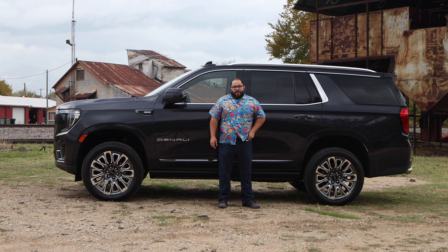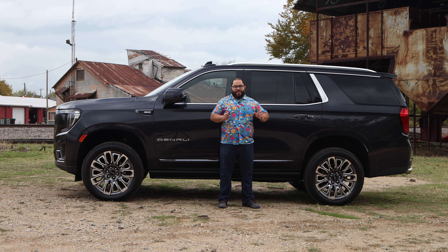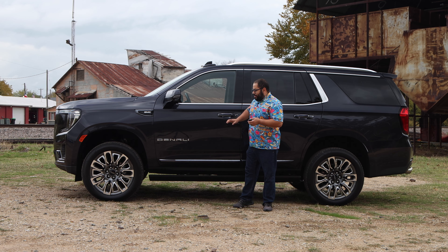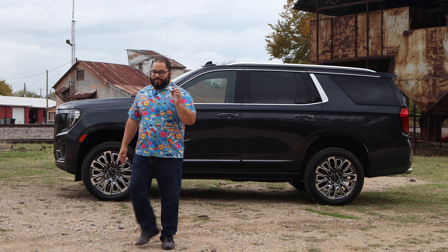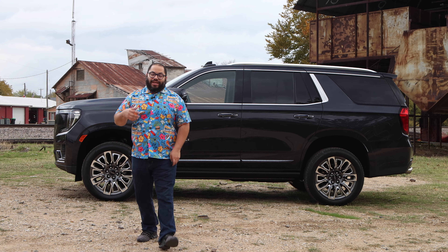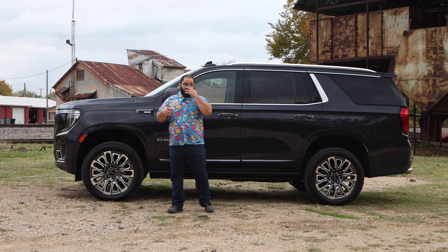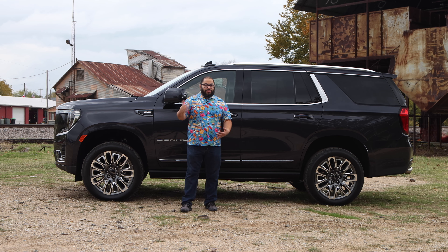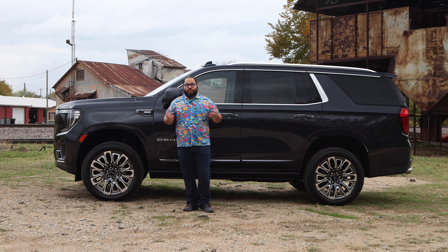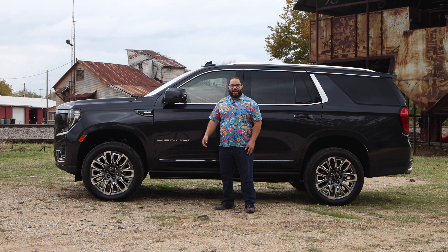The one gripe I have is that when you unlock it and walk away, it automatically locks. But my issue is: if I can step away and it locks, why can't I get near it and it unlocks? That's something you program in the infotainment system. Come on, GMC — you were halfway there. It can do the auto-lock but not the auto-unlock. We really want to have that option.